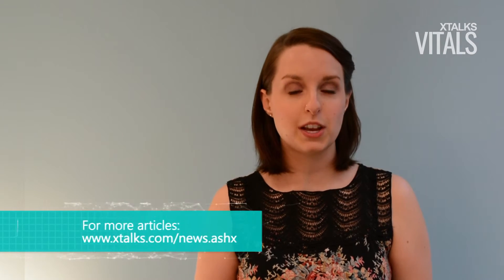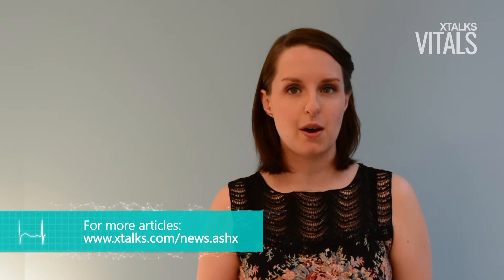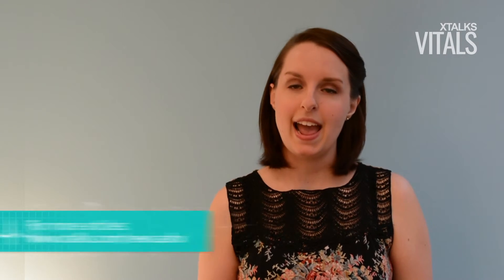Subscribe to the xtalks YouTube channel by clicking the subscribe button below, and visit xtalks.com for more information on this story and other news stories in the life science industry.